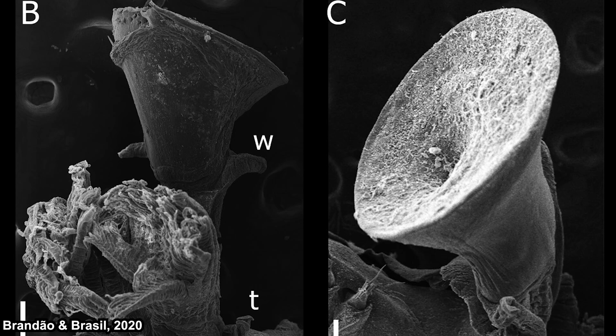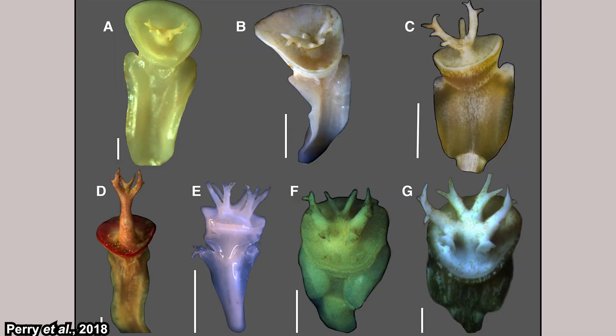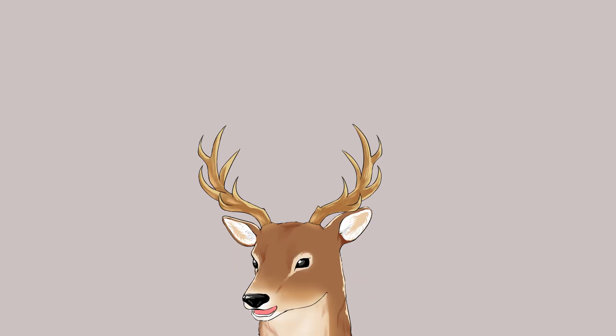Another noteworthy feature of Christmas tree worms is their operculum, which they use to close their tube so they are relatively safe. The operculum also varies between species and is used for species-level identification.